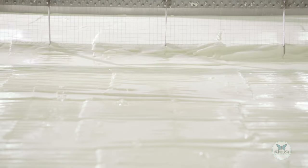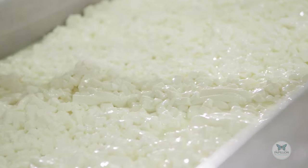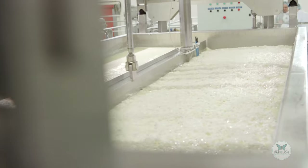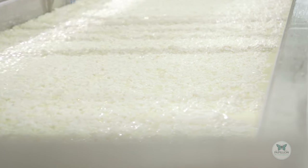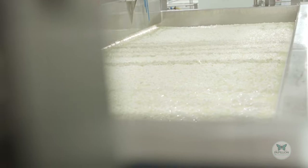After a few hours, the curdled milk is cut into small cubes, then mixed to separate the grains of curd — used to make the cheese — from the lactose, also called whey. These movements are the same as those used long ago. The Papillon master cheesemaker observed, studied and analysed them, and this is how the equipment was perfected to scrupulously reproduce the same gestures.